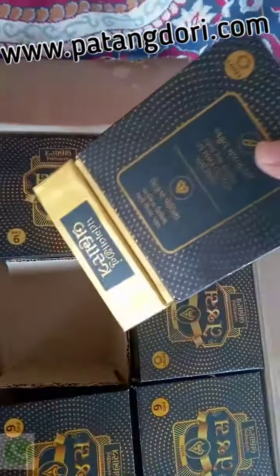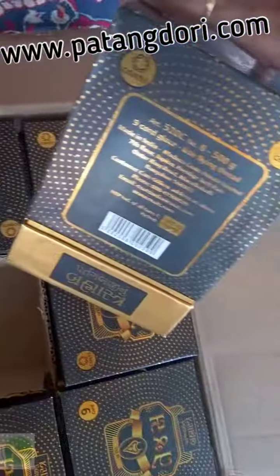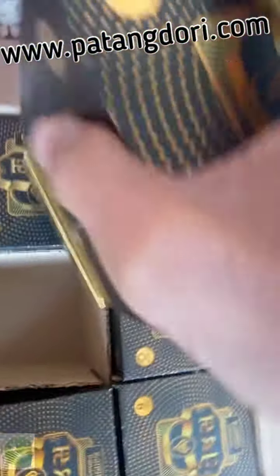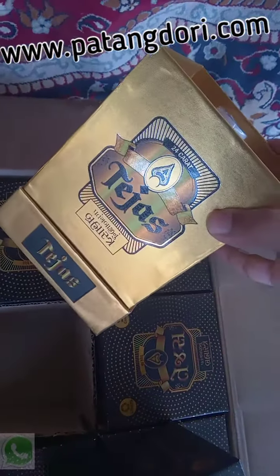Excellent packaging with a luxury golden and black design, a hard box with UV prints and brand logo on all four sides. The inner packaging is also nice — 100% cotton and glazed thread on a Y cone, 500 gram cone.